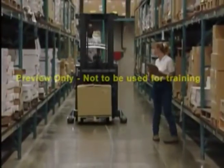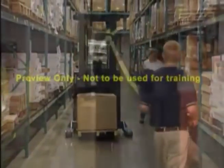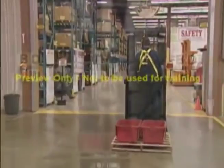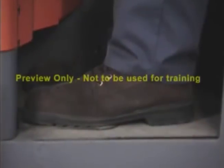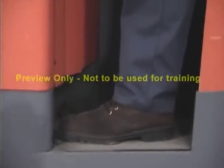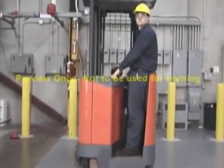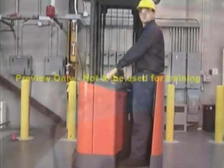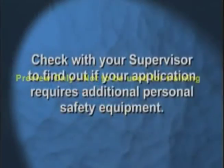As an operator of a narrow aisle lift truck, your safety, the safety of your load, and the people around you should always be your main priority. Observing safety guidelines will enable you to operate your truck in an efficient and safe manner. Proper foot protection, such as approved safety footwear, is always recommended when working in and around any motorized industrial lift trucks. Some applications may also require hard hats, eye protection, or a safety harness to be worn. Check with your supervisor to find out if your specific application requires the use of additional safety equipment.